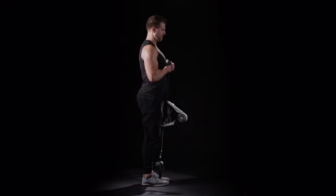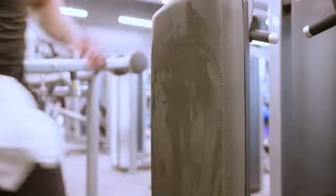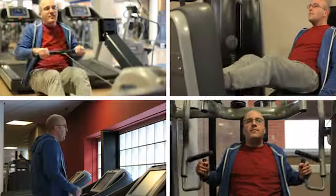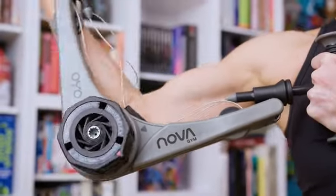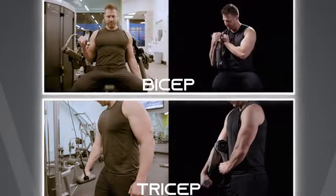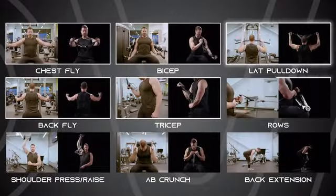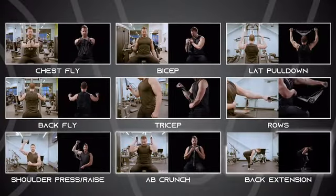You can expand the range of exercises by anchoring the NOVA gym to your foot or a door. If you have the time for the crowded health club, that's great — but what if you could save time and do those same exercises where you are right now? Chest fly, back fly, bicep, tricep, lat pull-down, rows, shoulder press or raise, ab crunch, back extension.